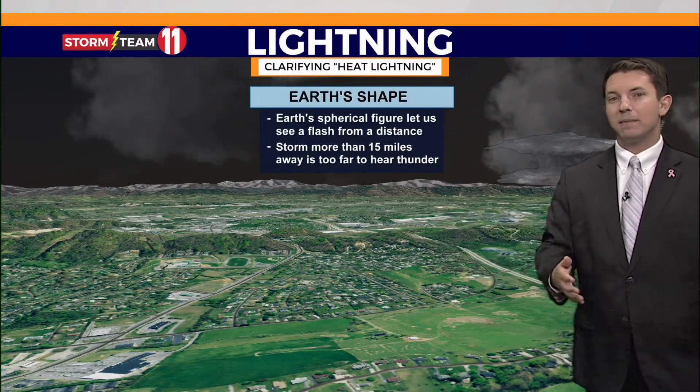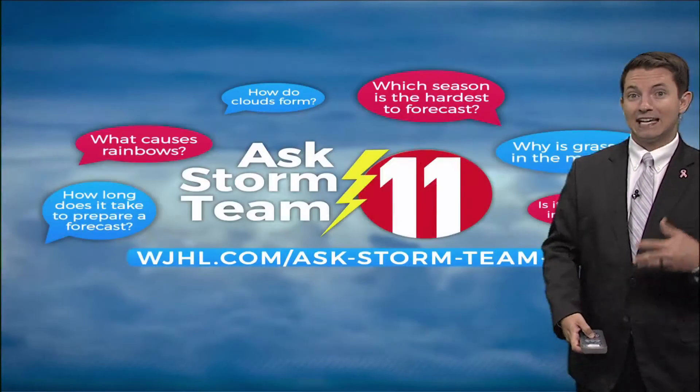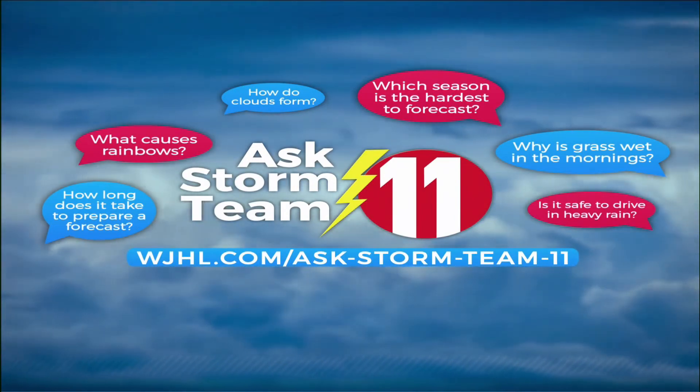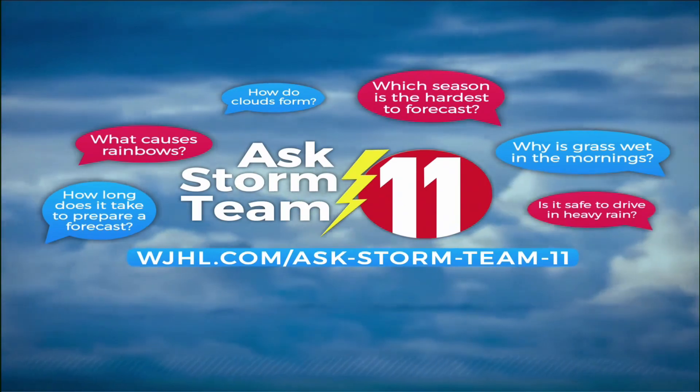If a storm is more than about 15 miles away, you're probably not going to hear the thunder. Just remember, as long as you don't hear the thunder, you're safe. Do you have a weather question? Just ask Storm Team 11 anytime by going to WJHL.com and clicking on the Weather tab.